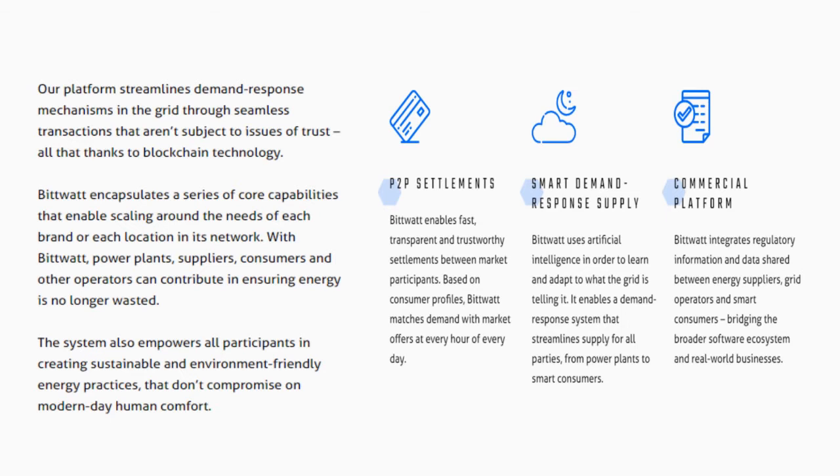P2P Settlements: BitWatt enables fast, transparent and trustworthy settlements between market participants. Based on consumer profiles, BitWatt matches demand with market offers at every hour of every day.